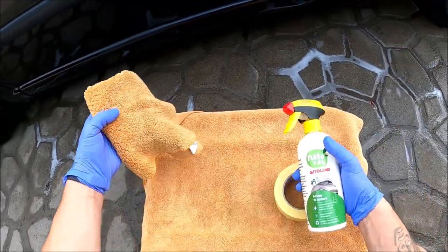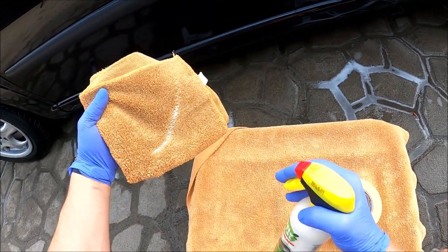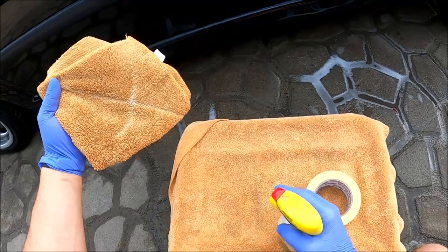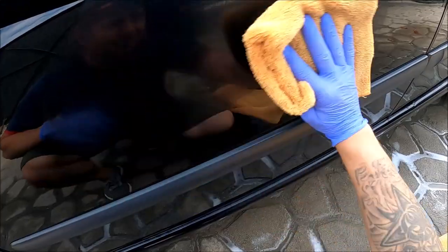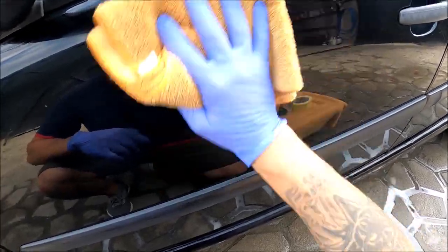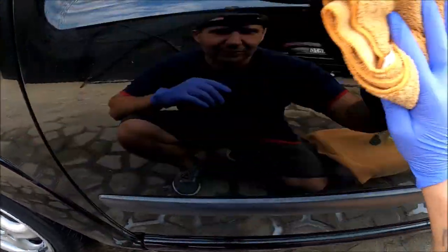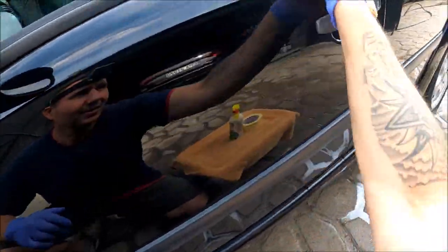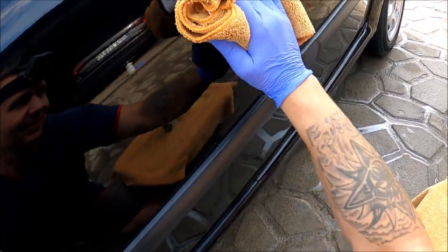Dlaczego? Dlatego, że zobacz jak wygląda sytuacja jeżeli chodzi o przeniesienie na mikrofibry. Widzisz to? Robisz X, nic więcej. I wlatujemy na lakier, i go rozprowadzasz. Tak jak widzisz, i docierasz - tak jakbyś docierał wosk. Niestety tak to wygląda jeżeli chodzi o ten produkt. Zabawy trochę jest, niestety.